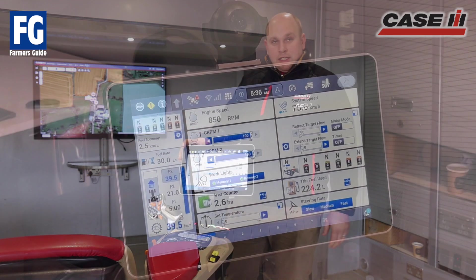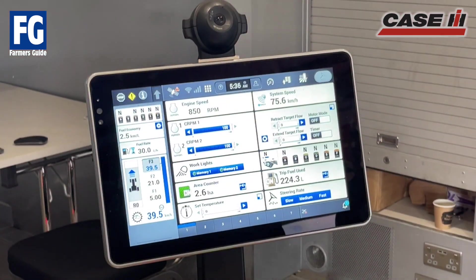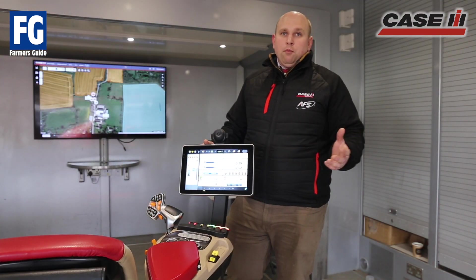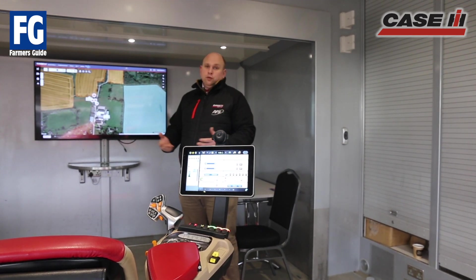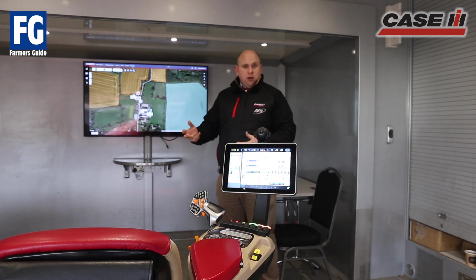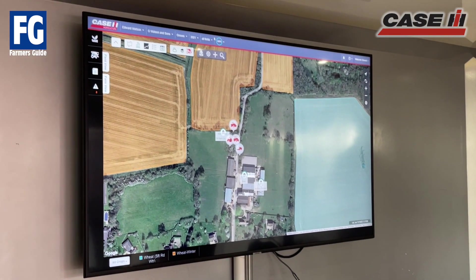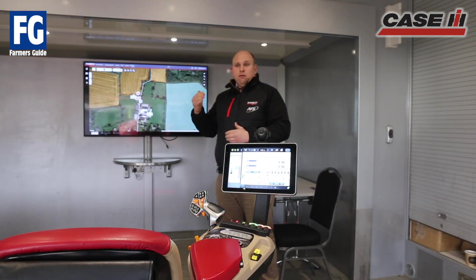The display is capturing everything the operator is doing in terms of work in the field — whether that's an application job, a harvest job, mapping data — recording it on the display and then streaming it to our online portal. The heart of our online portal is what we're calling the AFS Connect farm portal from Case Edge, and essentially it's a one-stop shop where customers can manage machinery information: where their machine is, what it's doing, as well as in-field information. So you see behind me, we map our fields according to the operation that's just occurred or the crop that's growing in the field, and we can then store data in a library of what's occurred in that field.